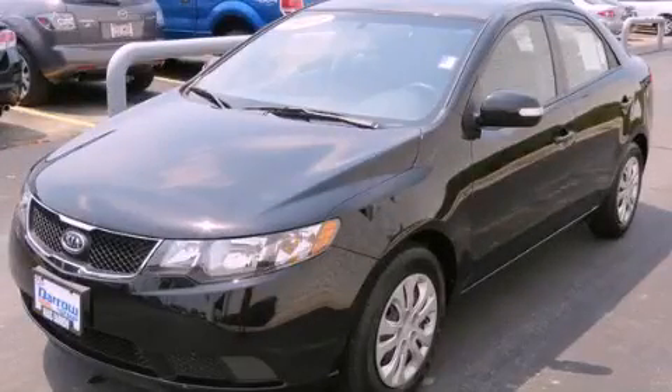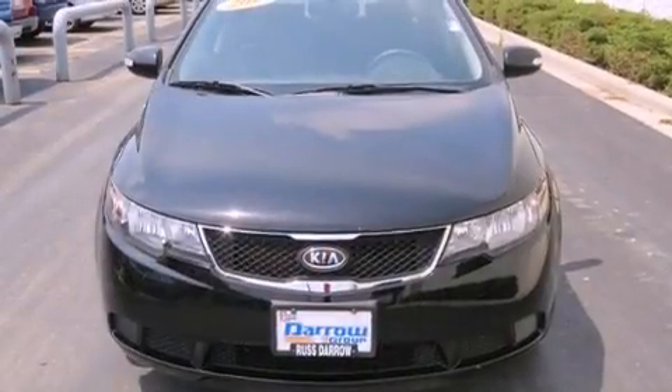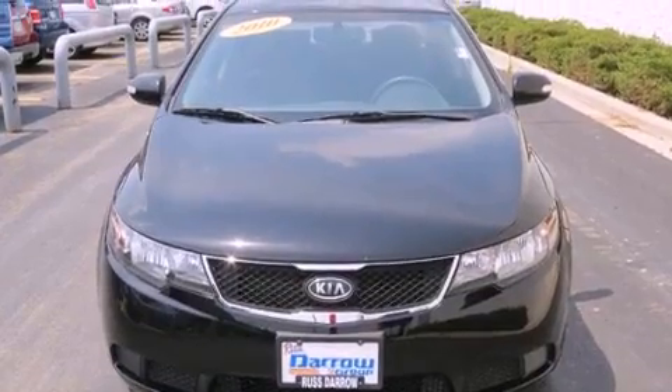This is a 2010 Kia Forte. It has a four-cylinder engine and a four-speed automatic transmission.